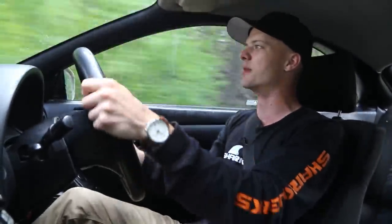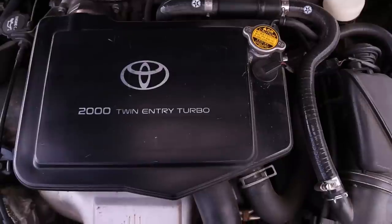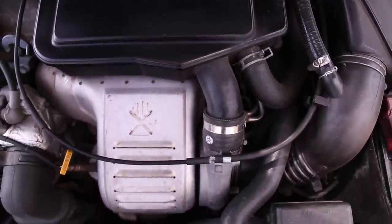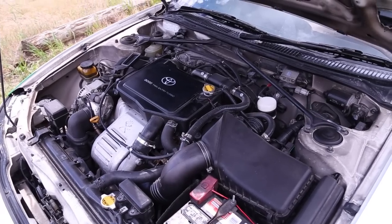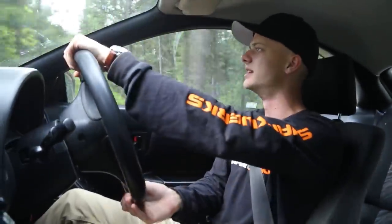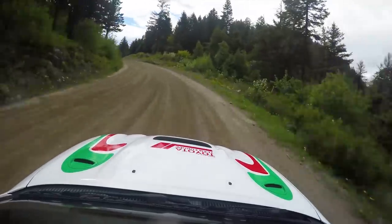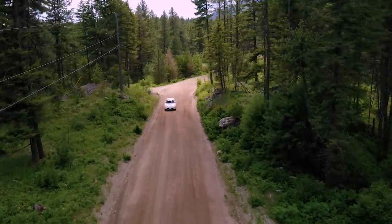Reminds me of when I imported my MR2. Bone stock, the 3S-GTE is such a smooth engine as far as turbo engines go. It's not a twin-turbo setup, it's not a sequential setup, so there's nothing inherently exotic about it — it's just the way the turbo's matched with the engine, the twin-entry turbo on the 3S-GTE. Constantly wrestling this steering wheel. Torque comes on very smooth — it's extremely linear.